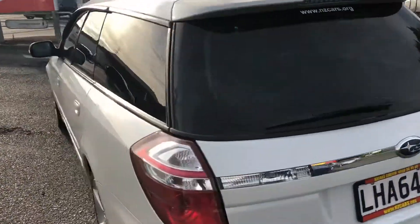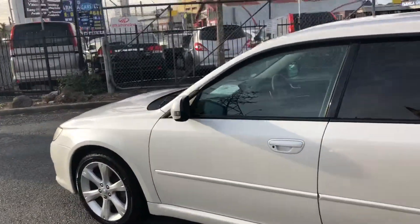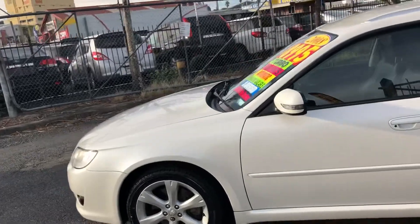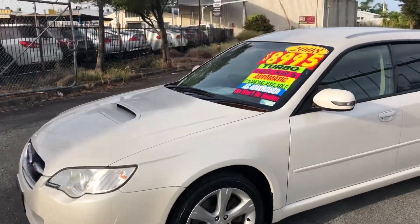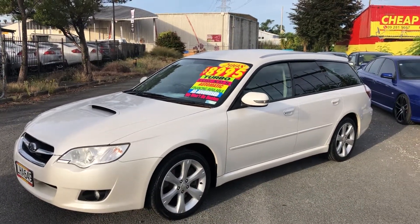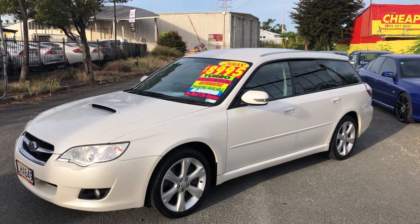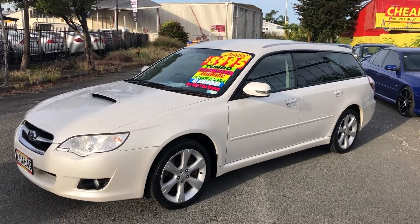Price is $8,995 and a financing option is also available. You can walk in at 7157, 17 or 7 Great South Road, Papa Toyota. Or visit our website at www.nzcars.org or do an online application — their finance team will get back to you. Once again, 2008 Subaru Legacy Turbo going for $8,995 with 132,000 kilometers. Thank you.